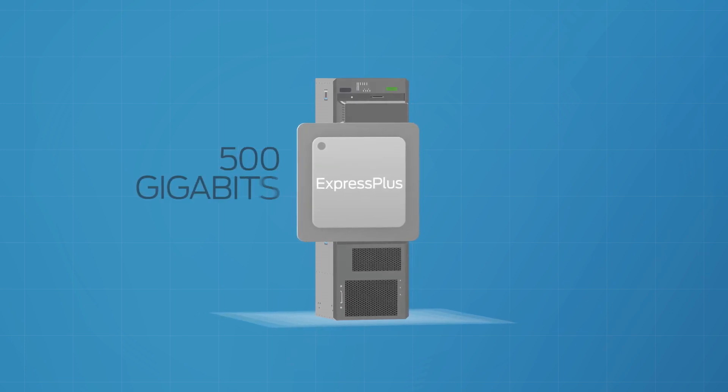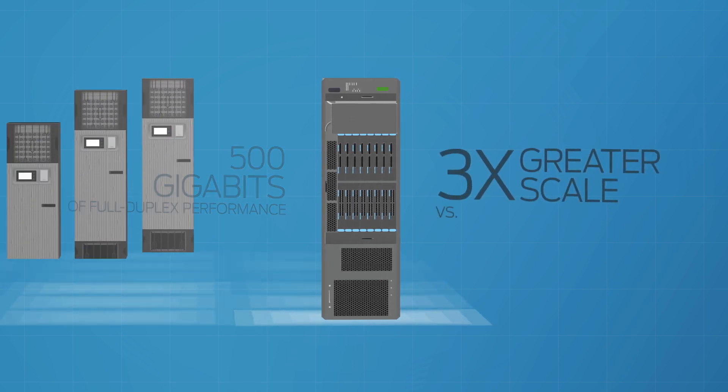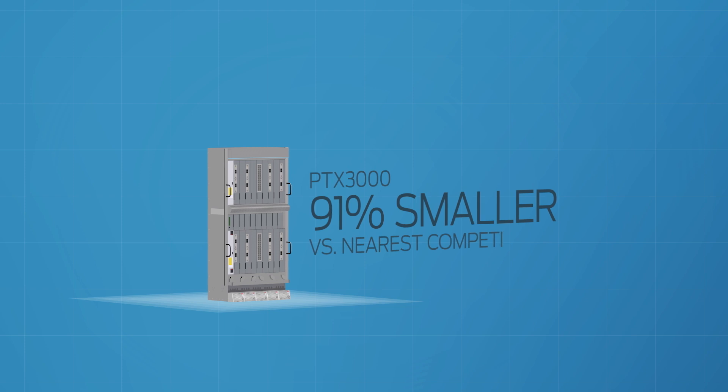At the heart of it is Juniper's advanced Express Plus Silicon. This little chip is capable of 500 gigabits of full duplex performance, giving the PTX three times greater scale and five times more efficiency than the competition — for massive power savings. It's a big deal, but not too big.